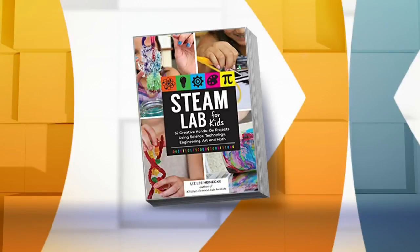It's crazy to think about, but summer vacation is almost here. So it's time to start planning ahead to keep your kids busy. Kitchen Pantry Scientists has a new book called STEAM Lab for Kids, and Liz Heinecke joins us here on Mid Morning.